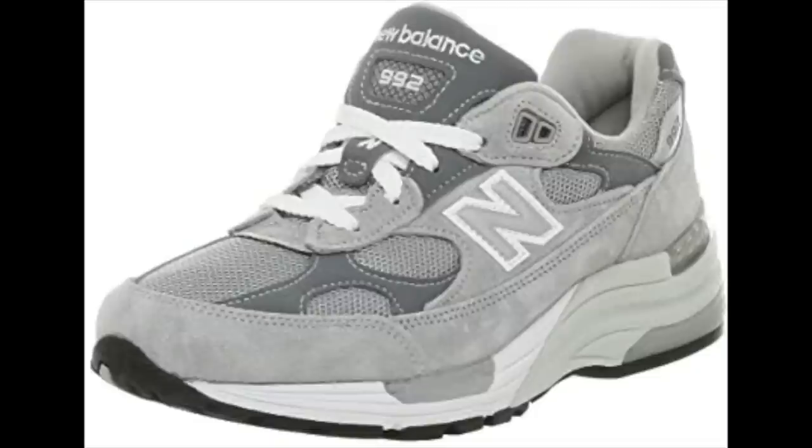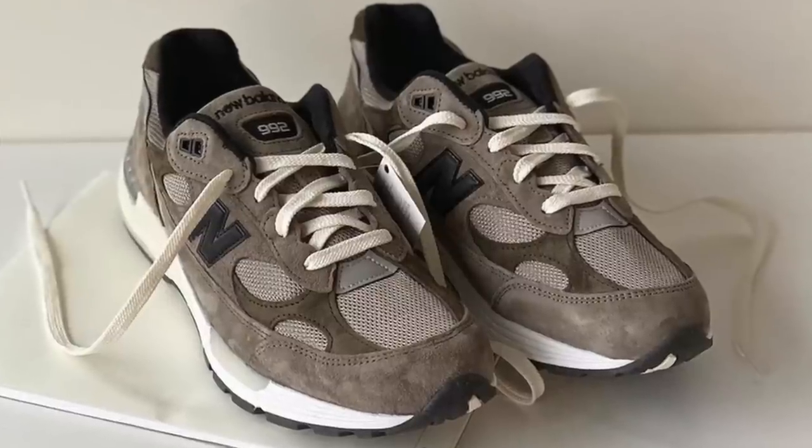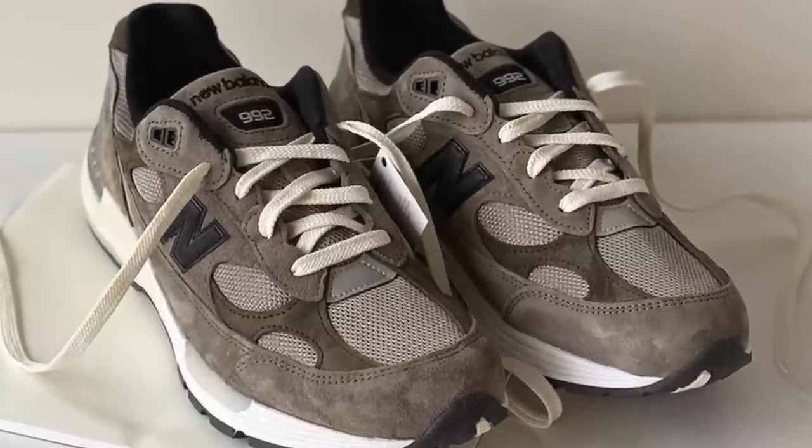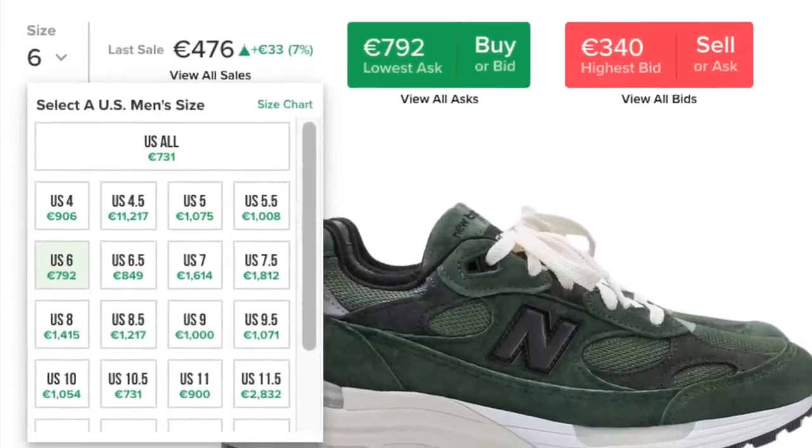The W-Taps resale prices are insane, and the Aimé Leon Dore 991 is well over a thousand in some sizes. These collabs are released in very limited quantities. Beyond collabs, I've also been buying general release New Balance pairs and reselling them — specifically the 992 in gray, and a white and silver pair. I've been able to resell all of them for decent profits. The reselling game for New Balance in Europe is very different than America due to lower stock levels, but there are a lot of dope upcoming collabs, including the Joe Newly collab, and I'm certain resale prices will be close to the Aimé Leon Dore levels.